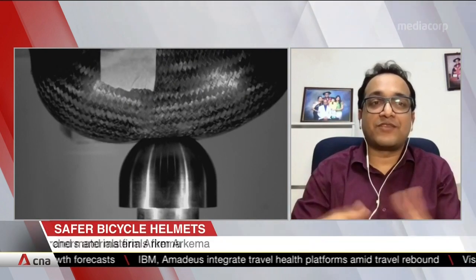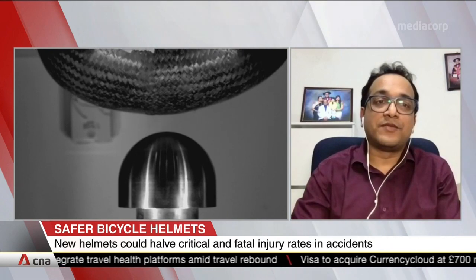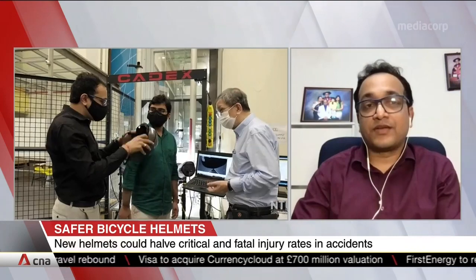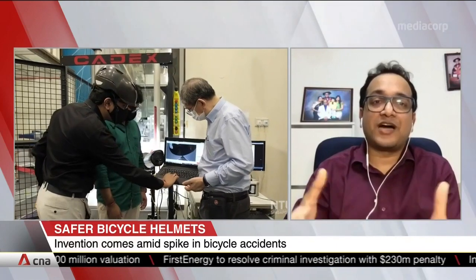We are already exploring it in different kinds of applications, like personal mobility devices which are very popular in Singapore, military applications, crash applications, as well as ballistic applications — helmets where we would be using it in conjunction with different kinds of reinforcement, not carbon fibre, but perhaps tougher hybrid fibre reinforcements.